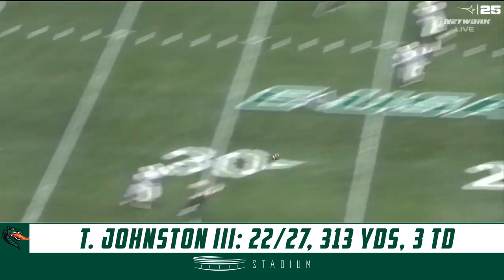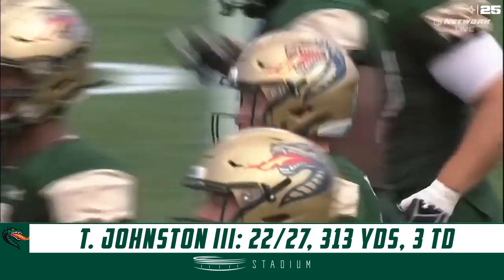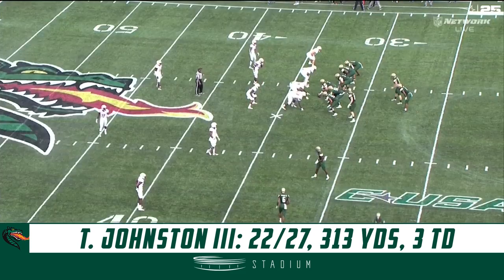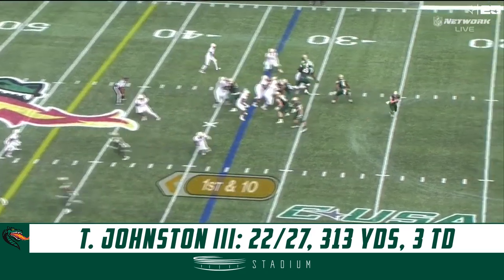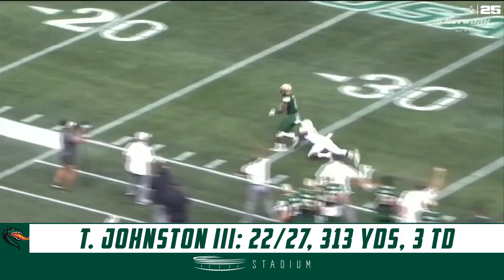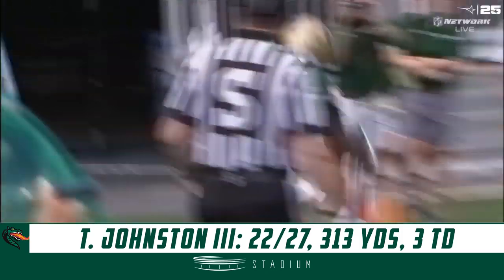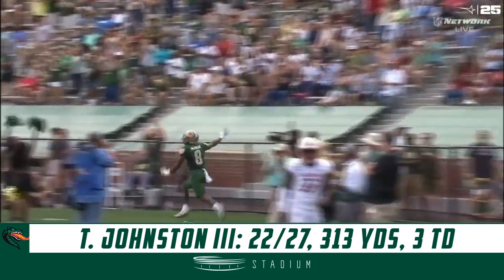Quick play action to Brown and it's Johnson looking sideline — that catch is made by number eight Kendall Parham. Another quick play action, he's got all day to throw. He loves throwing deep and he's gotten Parham — Parham breaks a tackle and into the end zone. Kendall Parham with the first points of the day for the Blazers.